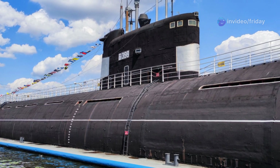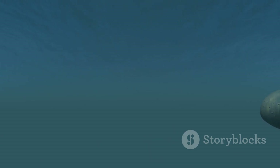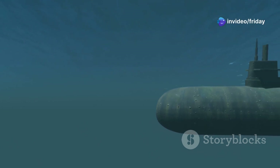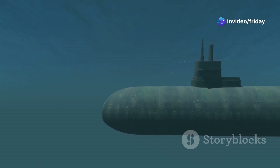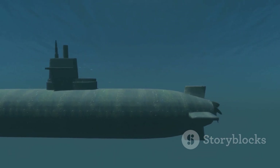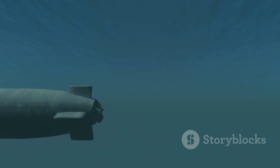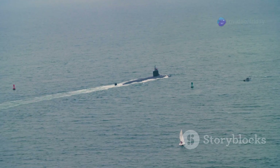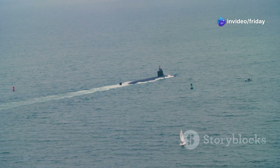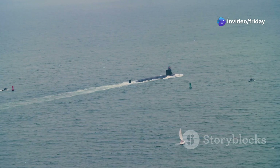Only three Seawolf-class submarines were ever commissioned: the USS Seawolf (SSN-21), USS Connecticut (SSN-22), and USS Jimmy Carter (SSN-23). Each possesses its own unique characteristics and operational history. The USS Jimmy Carter in particular stands out due to its extended hull section, specifically designed to accommodate special operations forces and advanced surveillance equipment, enhancing the submarine's versatility and enabling it to conduct a wider range of missions.